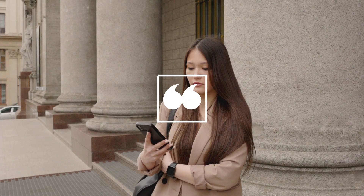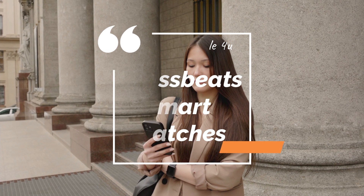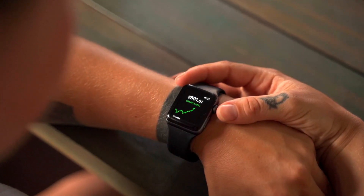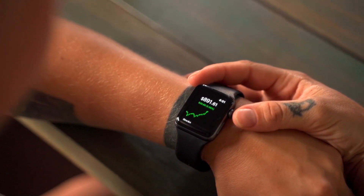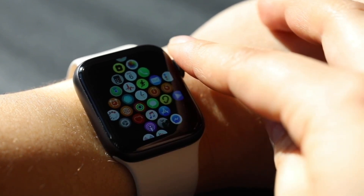Hello friends, in this video we are going to see Crossbeats smartwatches covered in the 3000-5000 price range, where you get the best features and specifications. We have selected the top 3 Crossbeats smartwatches in different price ranges.